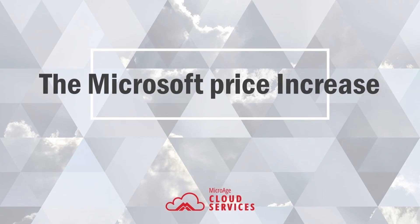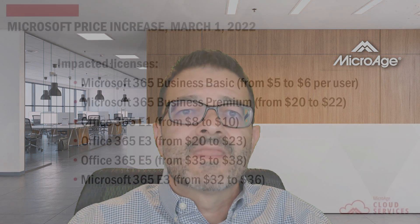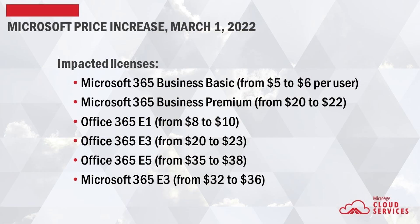First, let's talk about the price increase. The price increase itself is only impacting six core Office 365 and Microsoft 365 plans. They are Microsoft 365 Business Basic, Microsoft 365 Business Premium, Office 365 E1, E3, and E5, and Microsoft 365 E3.